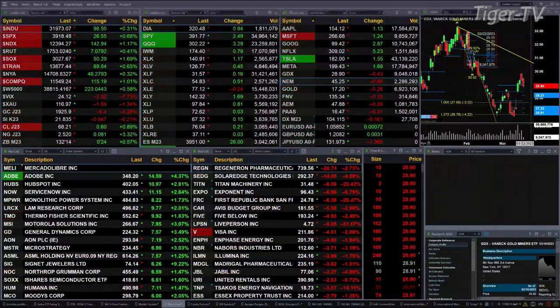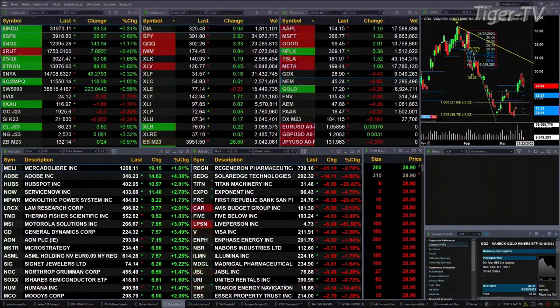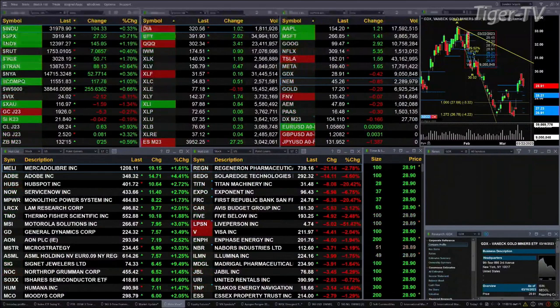Currently all the U.S. indices that we track are trading to the upside. Dow's up 103, S&P up 27, NASDAQ up 143, the Russell's up seven. Semis are up 50, leading the charge up one and seven tenths percent to the upside.